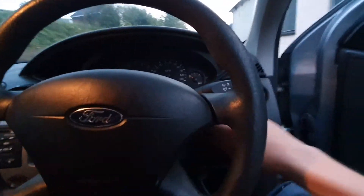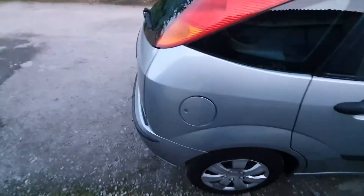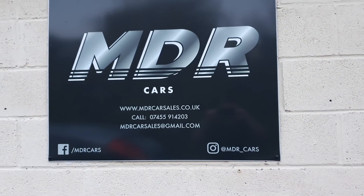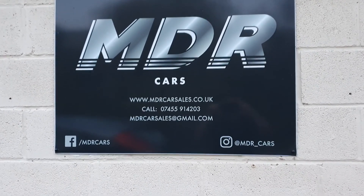There we have it — the 54-plate Focus 1.6 Flight. As usual, these are our details: phone, email, WhatsApp. Viewing is by appointment only. Thanks for watching.